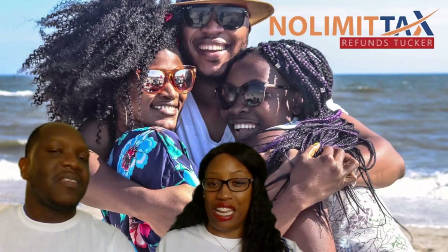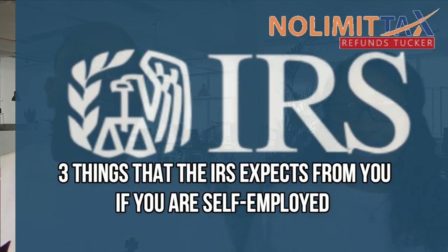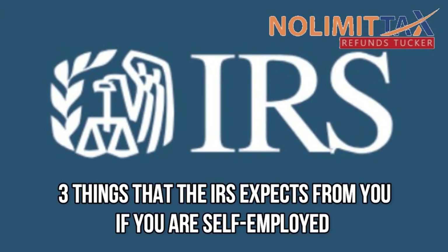We help middle-class families who are struggling to make ends meet to find all the credits and deductions that are applicable to you so that you can finally pay off those bills, take that vacation, and experience more joy in your life. That's what we do. In today's video, we want to talk about three things that the IRS expects from you if you are self-employed.